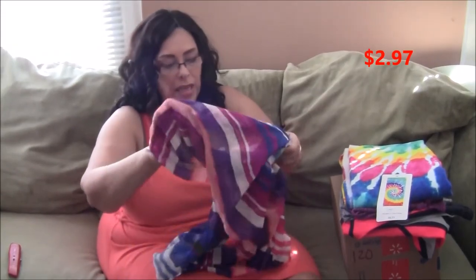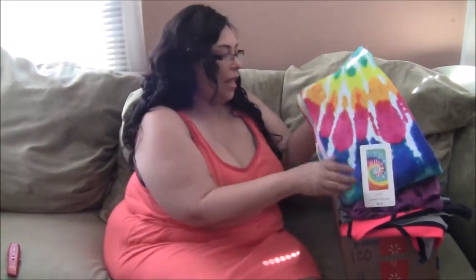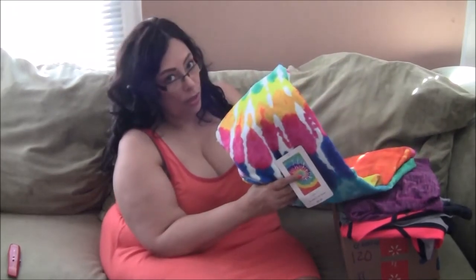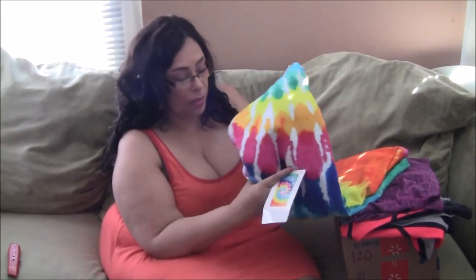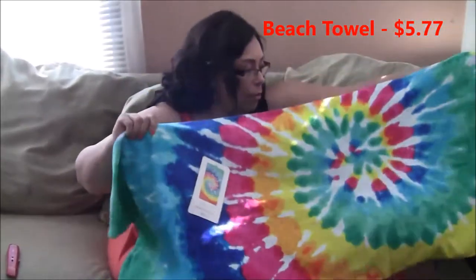I think this scarf was like $3.99. The next thing I have is beach towels — they have them on sale. A lot of times on campus there's a swimming pool; I know there was one on my campus. This towel was only $5.77 — it's really pretty and you can take it swimming with you at the campus pool.